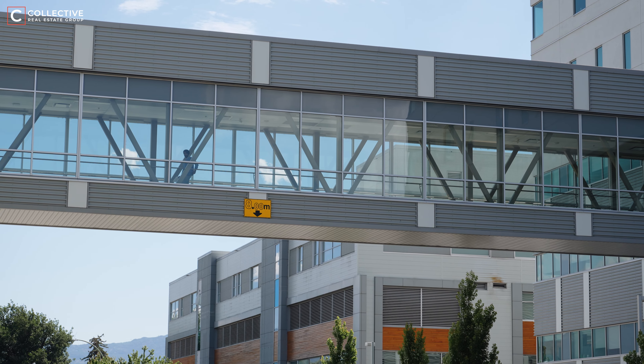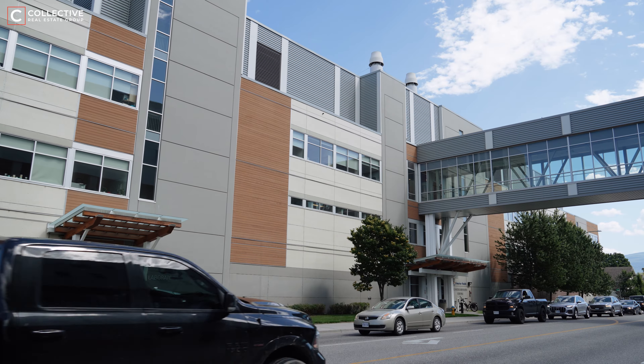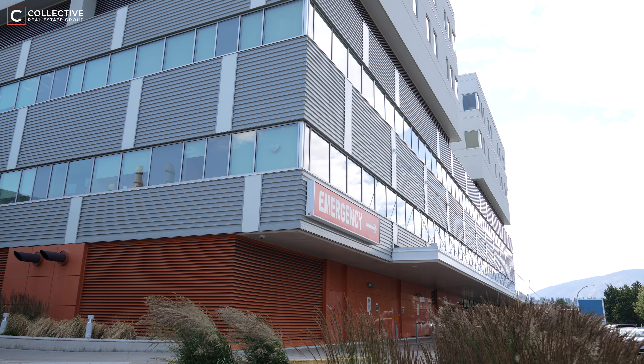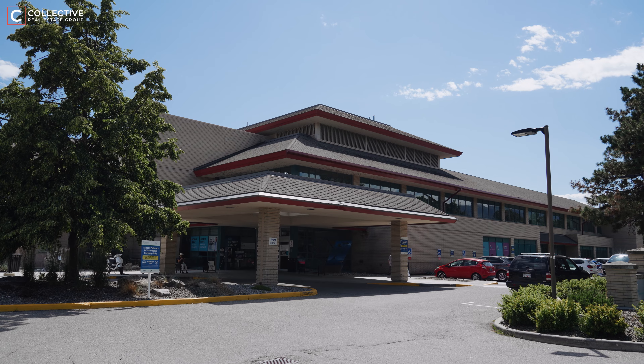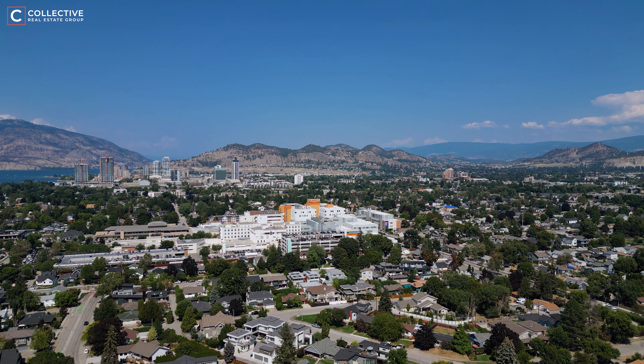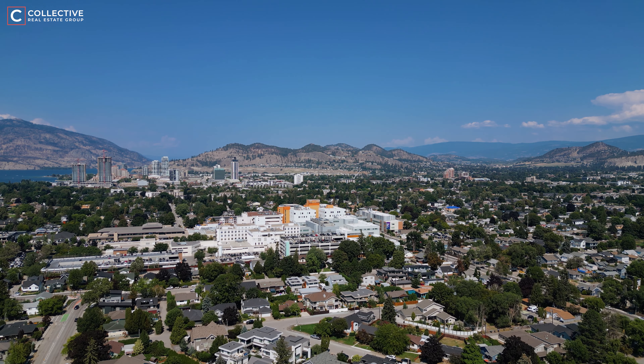For investors, proximity to the hospital adds substantial value to properties in the area, attracting medical professionals, staff, and those seeking the convenience of living near essential services. This makes Kelowna South not only a desirable place to live, but also a smart investment opportunity.